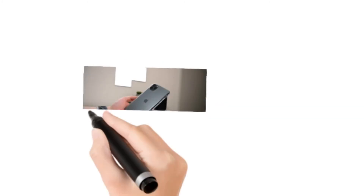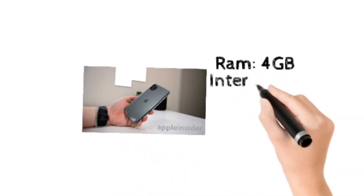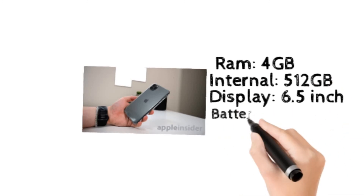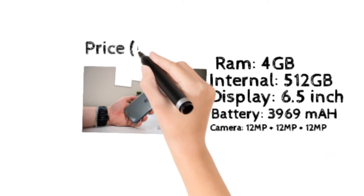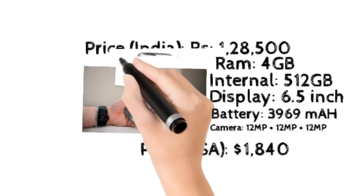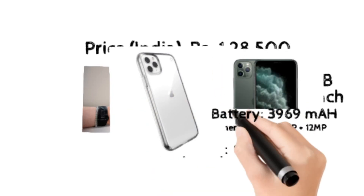And number 1, my favorite — the iPhone 11 Pro Max. It has 4GB RAM and 512GB internal storage, a 6.12 inch display, a 3916 mAh battery, and a 12 megapixel camera. It costs 128,500 rupees in India and nearly $500 in America.